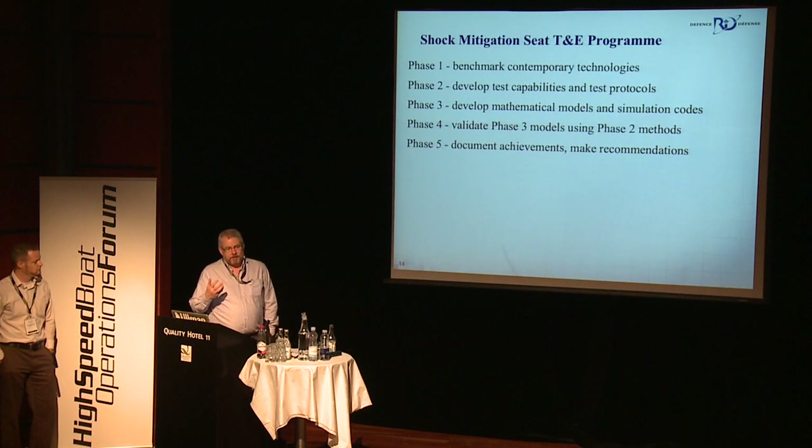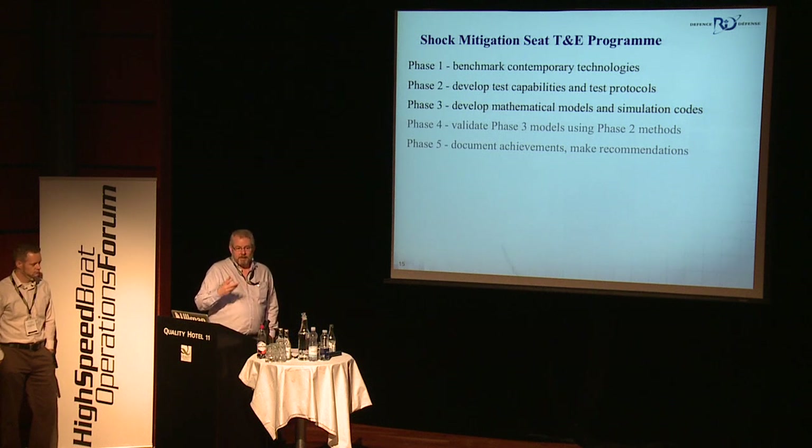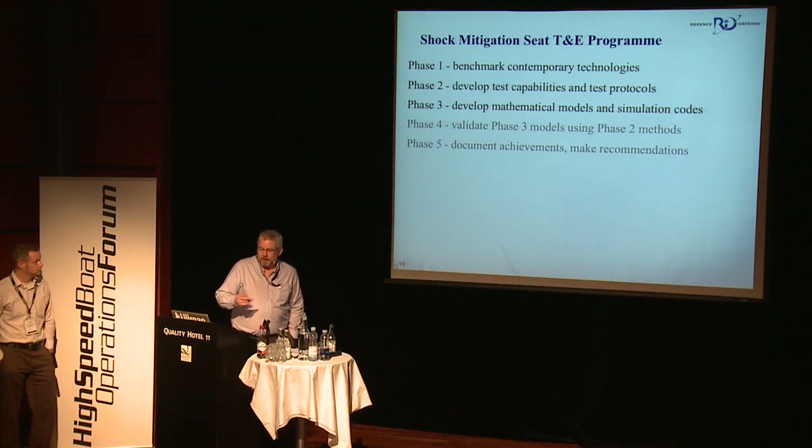We've identified five phases for this test and evaluation program. Currently, the first three are all underway. Essentially, benchmarking contemporary technologies is a fancy way to say we went and bought 22 seats from four different manufacturers, and we're checking them out. We've got two people here, Colin and Sylvain, from the Naval Engineering Test Establishment in Montreal, which is really an environmental, shock, and blast kind of test place for naval equipment. We're trying to modify their large device to do some single-impact classical mechanical analysis tests with these seats — one big half-sine pulse to see how passive response behaves, along with other simple tests. Simultaneously, we're having mathematical models developed using MATLAB and Simulink, and also through some university master's programs.